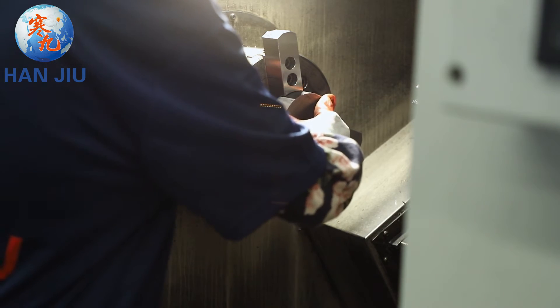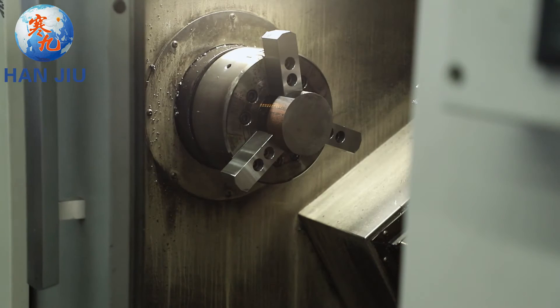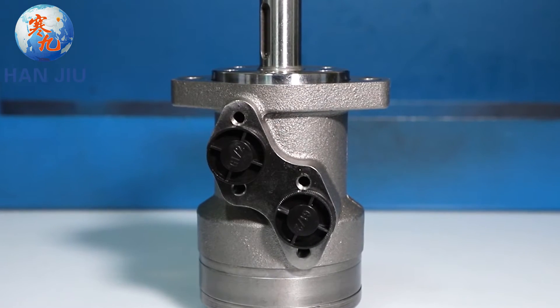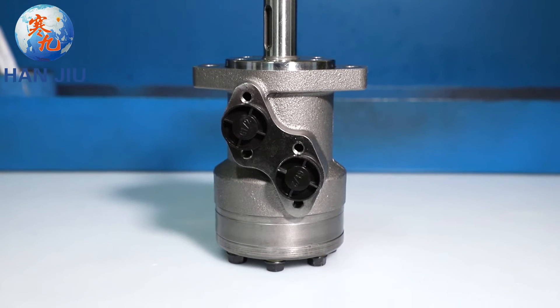Hanjio focuses on making hydraulic motors suitable for the market needs of each country, and strives for perfection in every spare part, so that the smoothness of the parts, the size of the hole, and the angle are all tested with a precision meter. Every Hanjio product is a fine product.